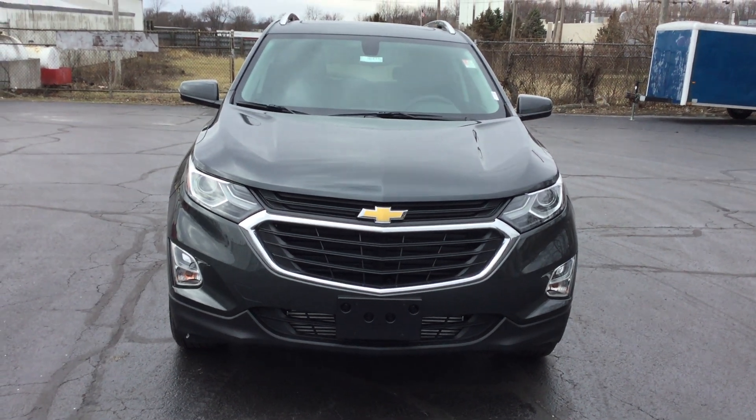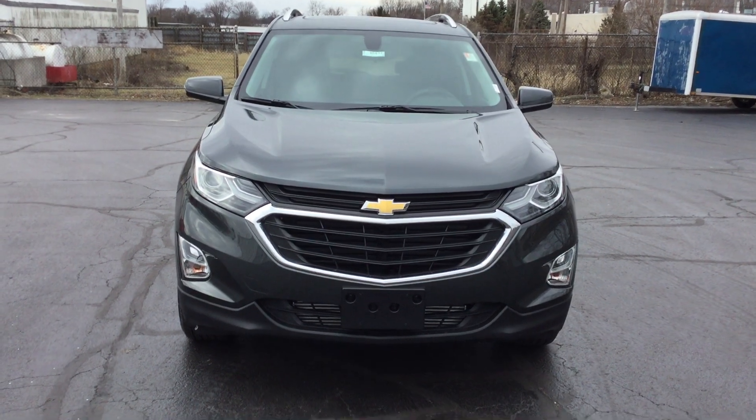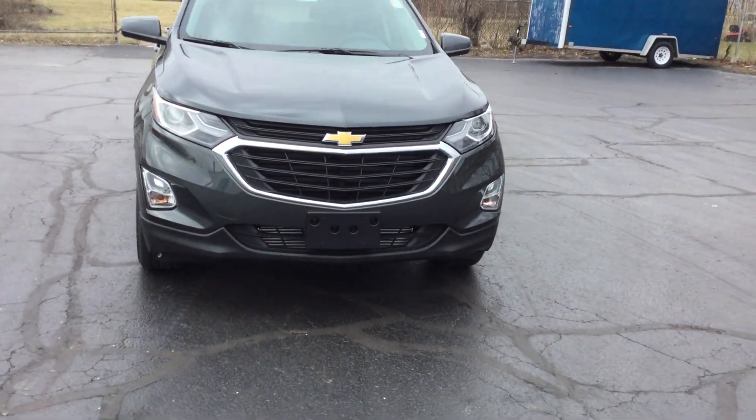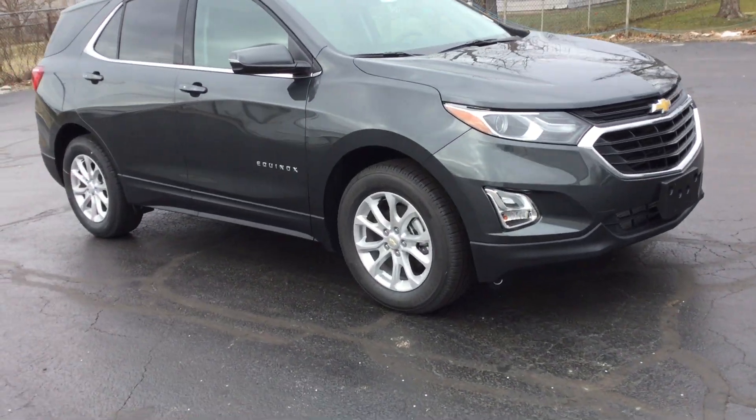Hi, this is Jennifer with Smith's Chevrolet and I'm here to show you our 2018 all-new and redesigned Equinox LT. This vehicle has your front fog lamps, has a 1.5 liter engine, and has 17-inch aluminum wheels.